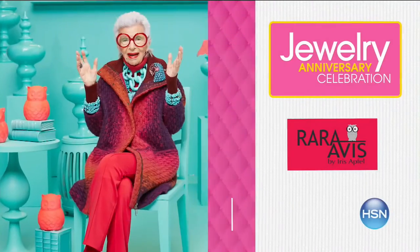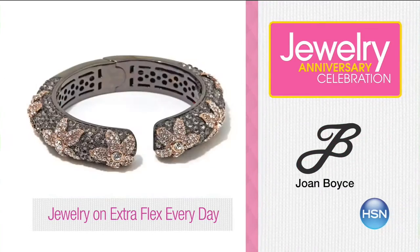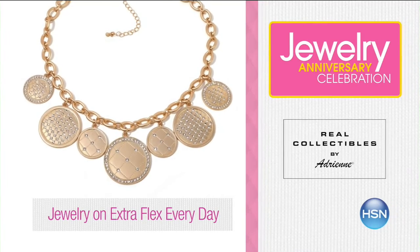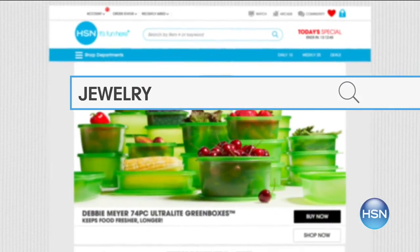September shines at HSN. Join us in celebrating Jewelry Anniversary Month — your favorite brands, special anniversary pricing, and surprises throughout the month. Now's the time to add to your collection with new arrivals at exceptional pricing. Don't forget, all jewelry, fashion, and beauty are on extra flex all the time for HSN cardholders. Search jewelry at HSN.com to shop the whole collection.